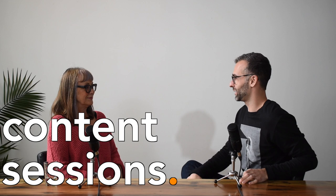On this episode of Content Sessions, we talked to Anne Renshaw about designing little spaces. Thanks so much for coming on. Thanks for asking me.